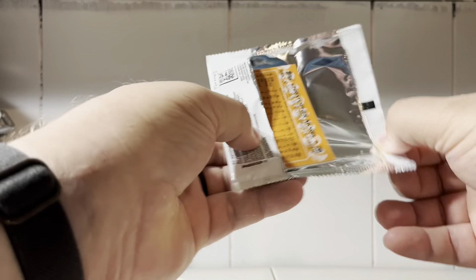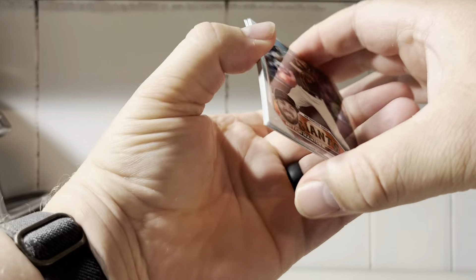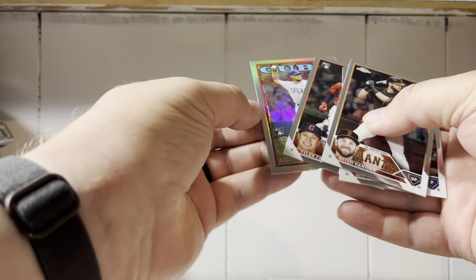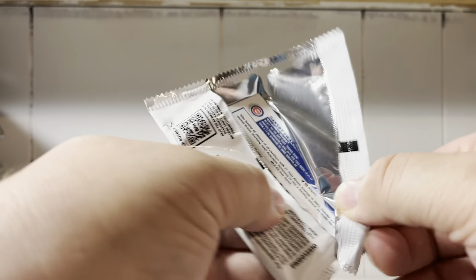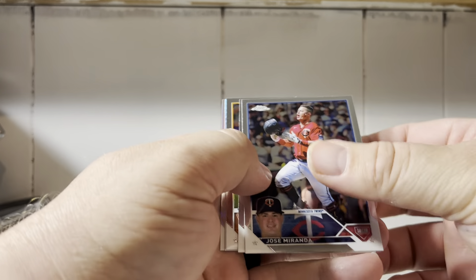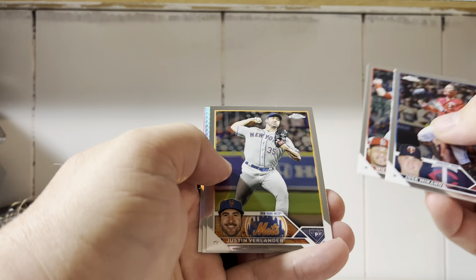How are my memes doing today? Hopefully well. Hanger — there's an Otani. Tyler Freeman. And we've got a Christopher Murrell. Otani's definitely a name to hold on to. Jose Miranda, the buyback, Contreras, Verlander, Alcantara, and a sepia of Dansby Swanson.